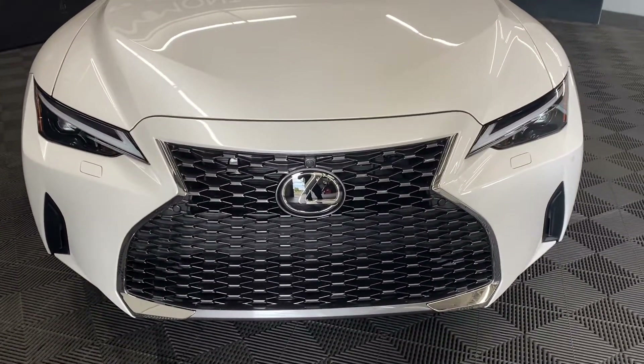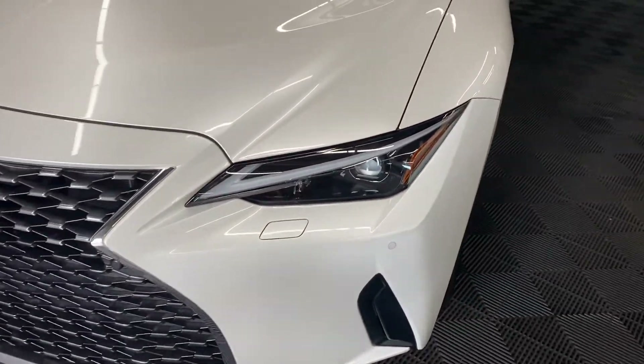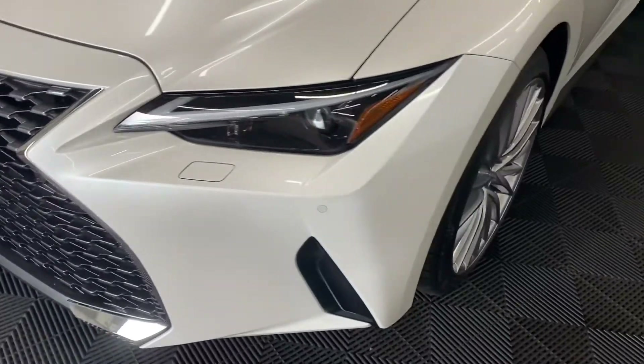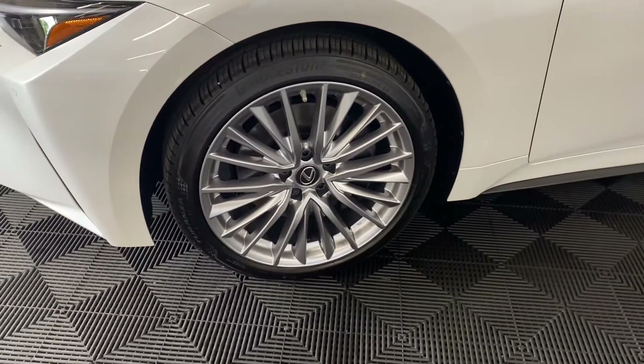This vehicle has a 6-speed automatic transmission, 3.5-liter V6 engine producing 260 horsepower. You have your LED headlamps and 19-inch alloy wheels.